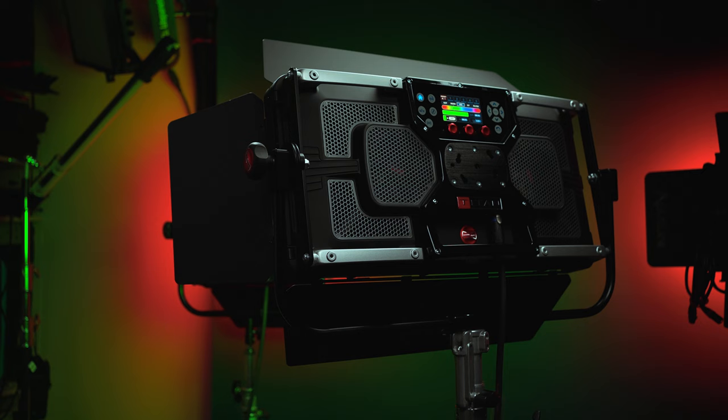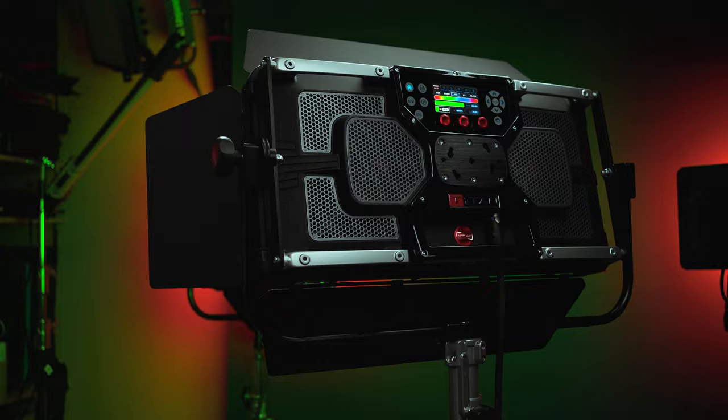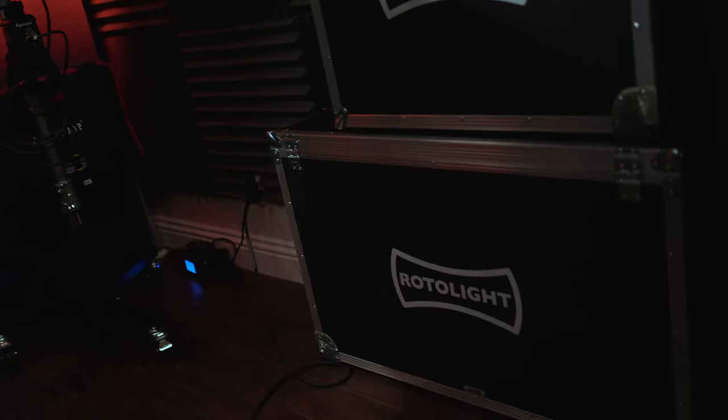I can justify spending as much as I did on the Titan X2. The rental kit with the flight case and the barn doors is not a cheap kit — it's roughly a $6,000 kit that I purchased. They did give me a discount because of my relationship with them, but I did still spend thousands of dollars.